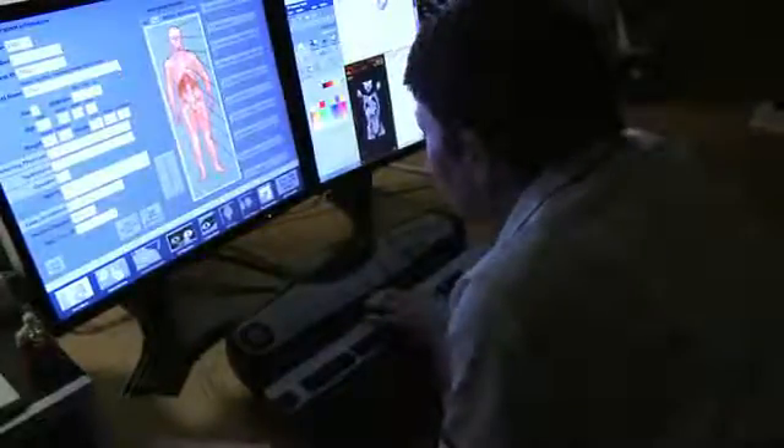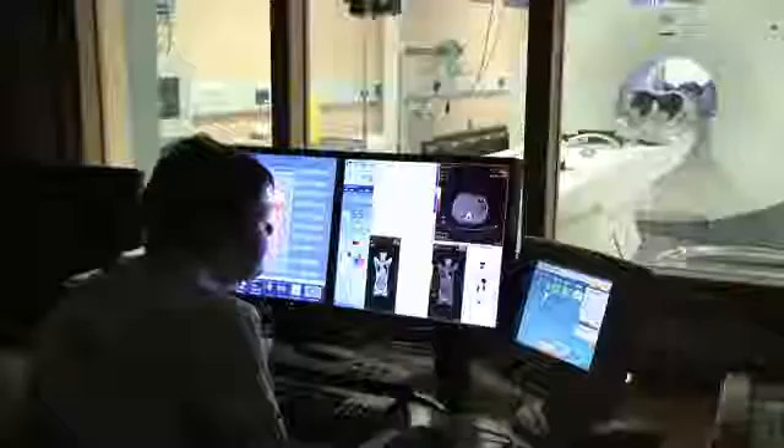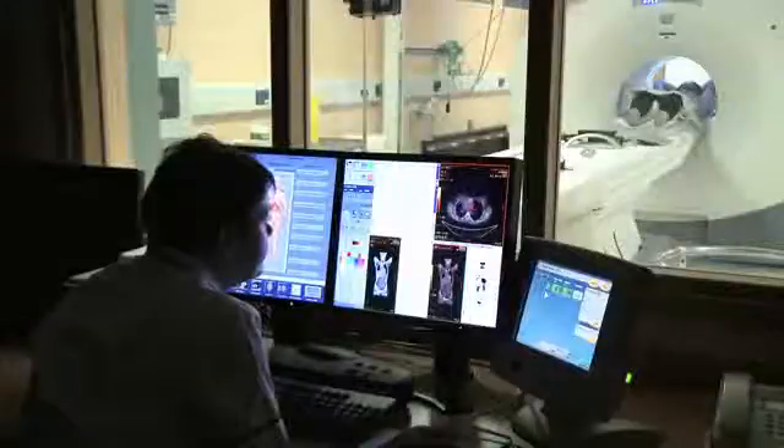The radiographer checks in on you during the scan. The radiographers control the scan from a separate room, but they will be able to see and hear you the whole time and will check that you are okay.